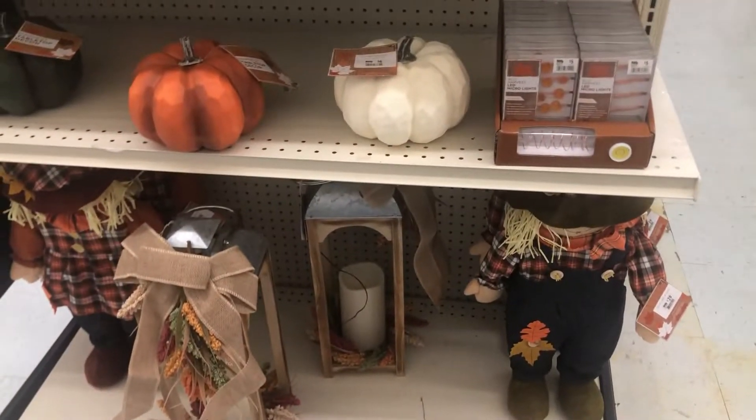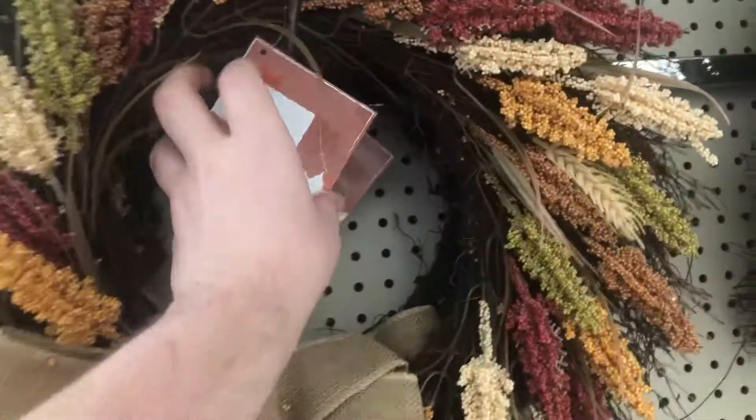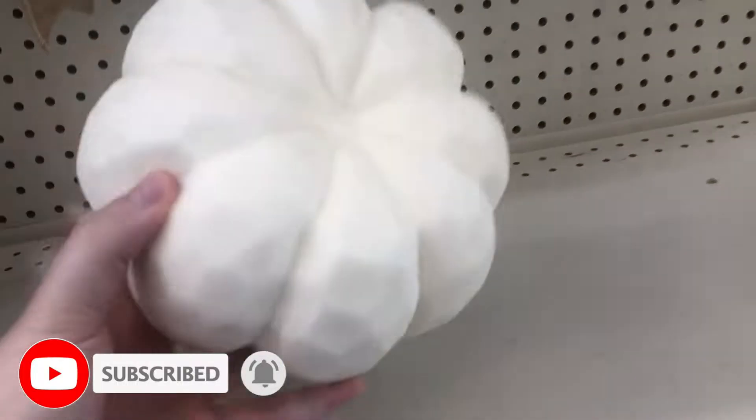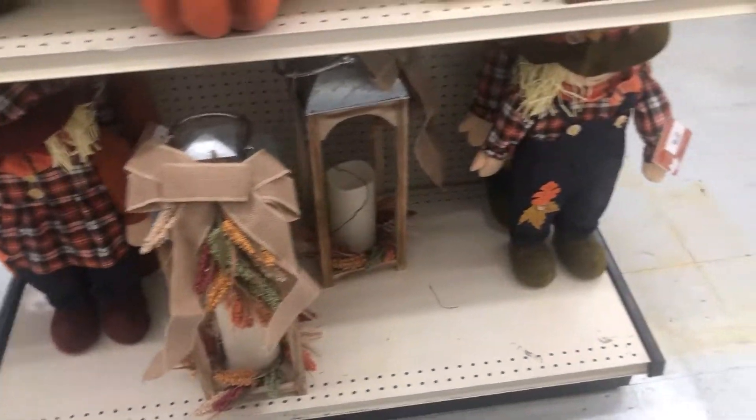Hi everybody, welcome back to my channel, and welcome if this is your first time here. I have fall from Big Lots. Before I get into this — this is not my job, I don't film these, this is not what I do. So if I'm moving too fast or not stopping, I don't know what to tell you, I'm just showing you what I saw.